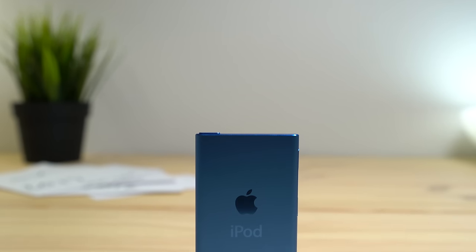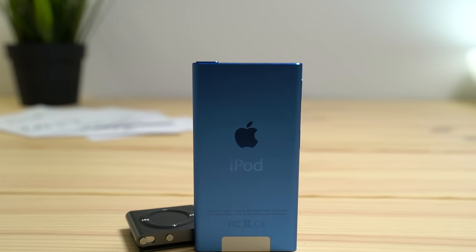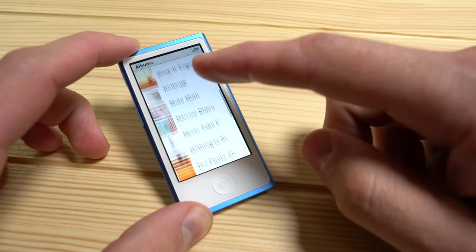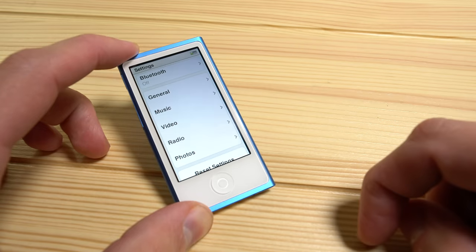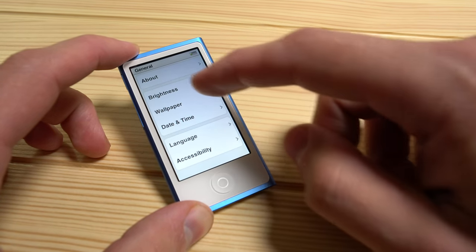The iPod Nano is a little bit of a different story. It was a little bit younger at just five years, but the last update has not aged well. The new form factor brought a Lightning connector and Bluetooth connectivity, but the software was designed to look like iOS 6. In fact, if you bought an iPod Nano yesterday, the software looked like iOS 6. That has not aged well at all.